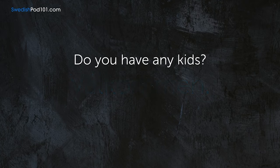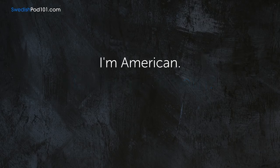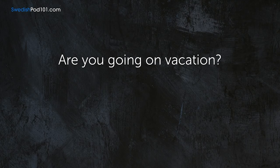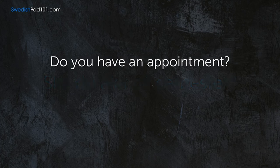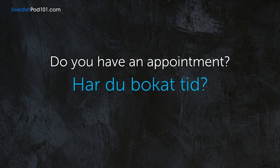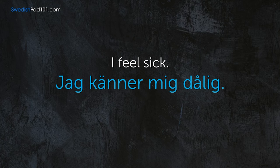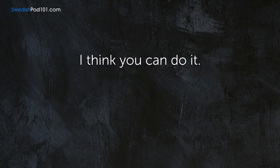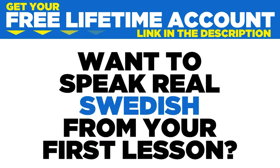Do you have any kids? — Har du några barn? I'm American. — Jag är amerikan. Are you going on vacation? — Ska du åka på semester? Do you have an appointment? — Har du bokat tid? I feel sick. — Jag känner mig dålig. I don't feel well. — Jag mår inte så bra. I think you can do it. — Jag tror att du kan göra det.